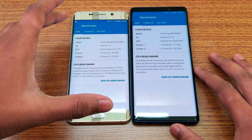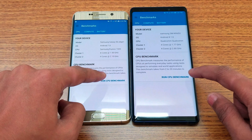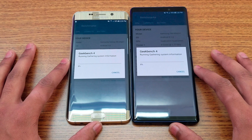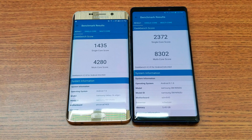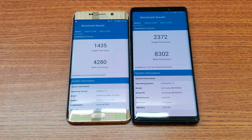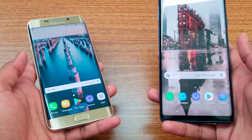Let's run a Geekbench score. One device is running Android Nougat comparing to Android Oreo — this is the latest official update, no beta, running fresh from factory. One, two, three — running now. As you can see, the Edge Plus scores about half of what the Note 9 scores, which makes sense as a 2015 device compared to a 2018 device.